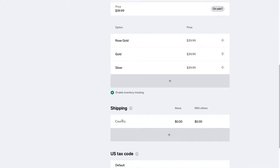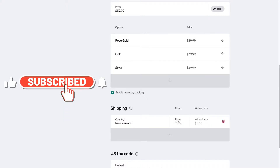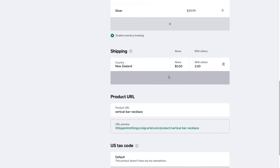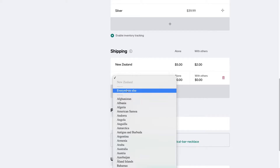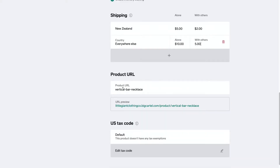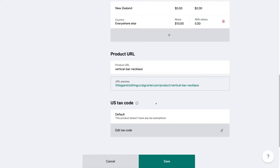Scrolling down to shipping, the first shipping option is New Zealand — where this business is based. Alone, the shipping price is $5, and with other products it's $2. I'll add another shipping option for everywhere else: alone it's $10 and with others it's $5. You can also add free shipping if you like. Below shipping we have the product URL, which is automatically generated from the product name. If you have a US tax code, add it here. Then come down and click Save.